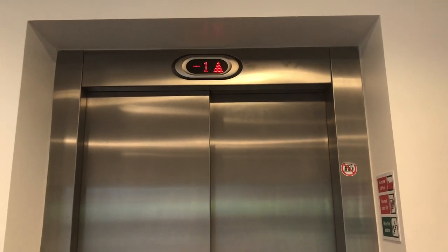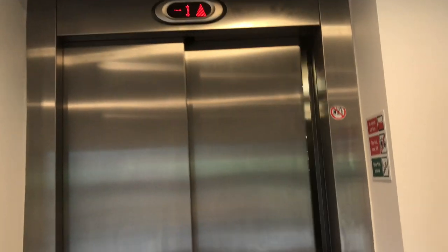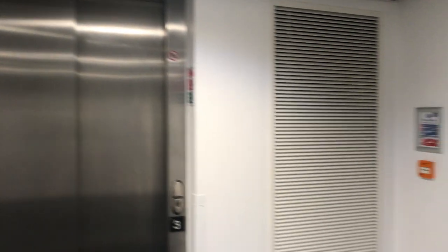I chose the third floor because student accommodation can be noisy, and I wanted to be away from the noise when I'm in my room — I want it to be quiet and relaxing. I always use the elevator because from minus one to the third floor is like five flights of stairs.